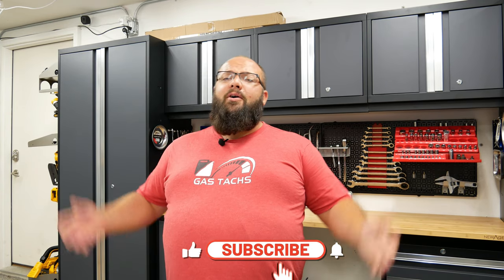So if you're new to the channel, thanks for stopping by. And if you're a long-time subscriber, always good to have you back.